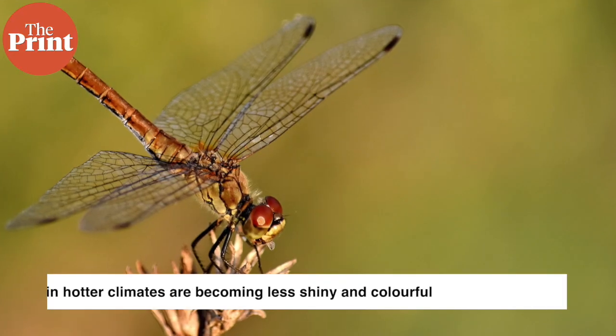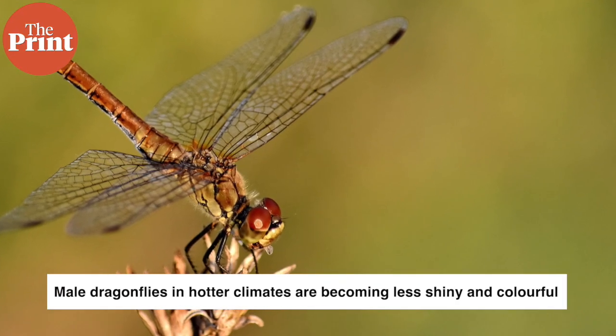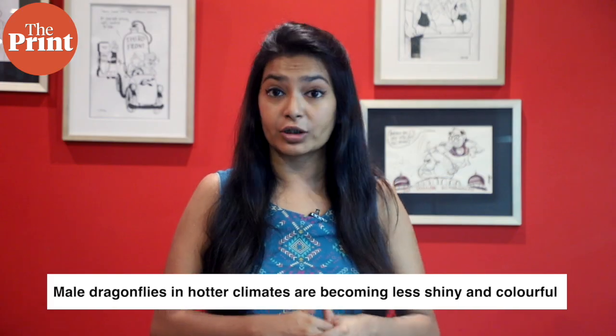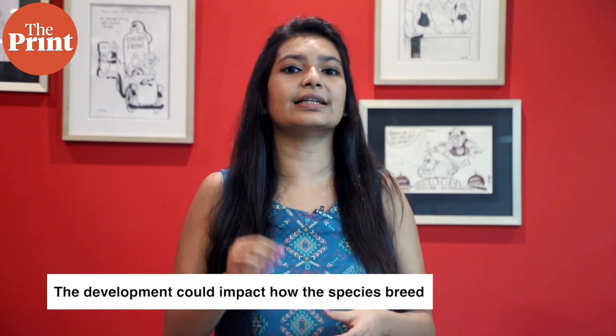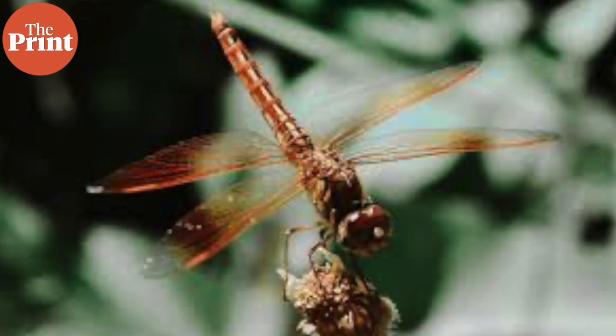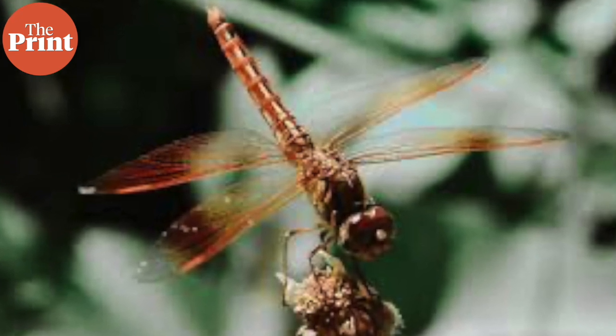Also this week, scientists have found that male dragonflies are evolving to become less shiny and colorful in hotter climates — a development that could impact how the species breeds, as researchers say that this change could soon make it difficult for female dragonflies to identify males of their own species.